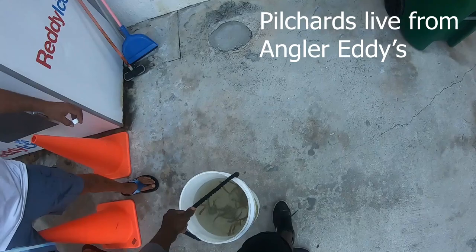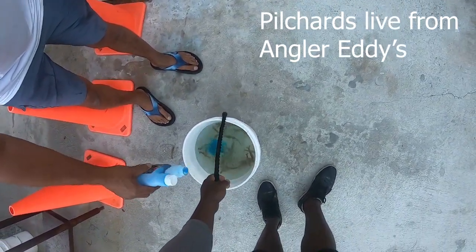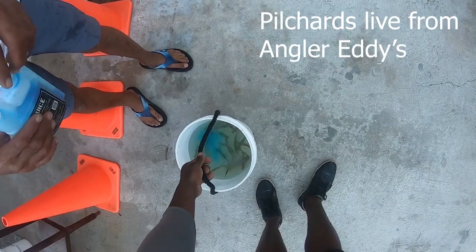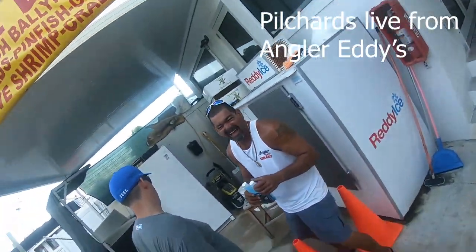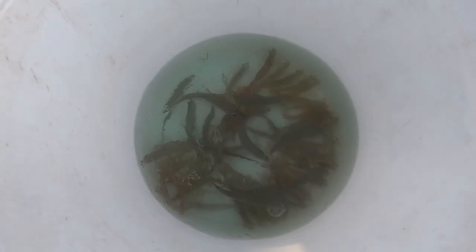Let me put some more in there. Come on. They're two-sided. Good to see you, man. I got the special bait right there, guys. Look at that — we got some pilchards, some pilchards and some shrimp, baby. Let's do it.